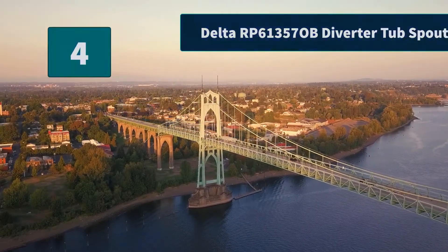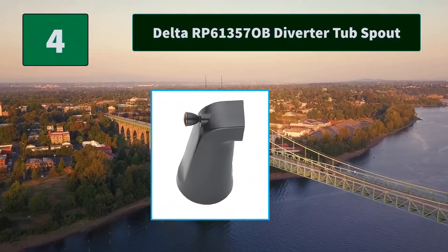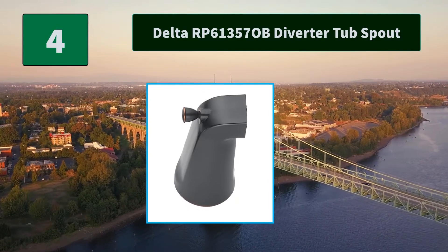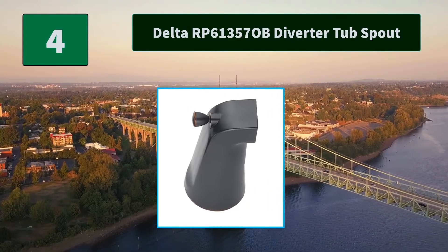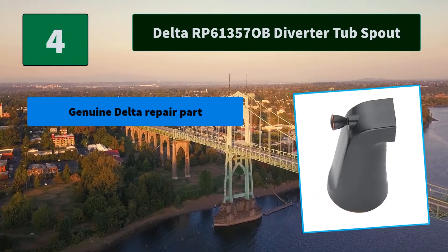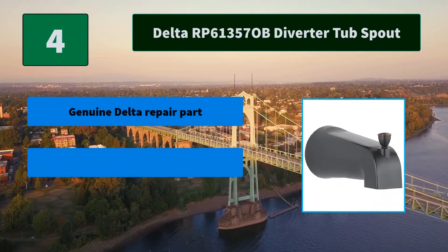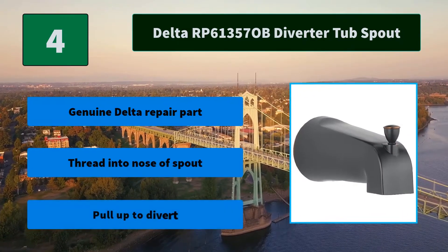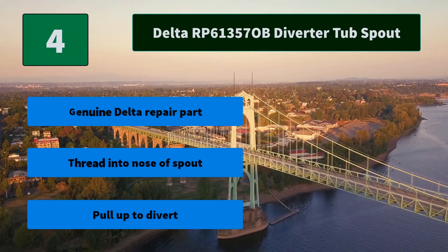Number 4: Delta RP 61357 OB Diverter Tub Spout. Item is in metal and the plastic collar is not included. Thread into half IPS nipple. Coordinates with foundations and wind mirror. Thread into half CWT oil bronze. Main Features: Genuine Delta Repair Part. Thread into nose of spout. Pull up to divert.